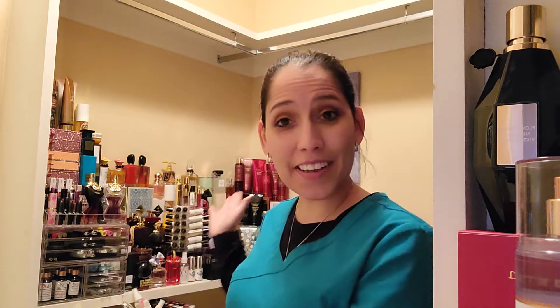Hi! Welcome back to my channel. My name is Janelle Simona and this is Scent Talk from My Closet. On this channel, we go over all things fragrance — layering combos, dupe houses, originals, clones, you name it.